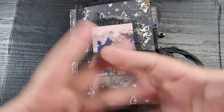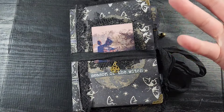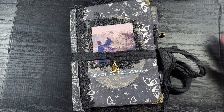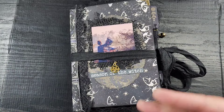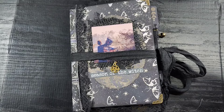Hey guys, welcome back to Release the Crafting. Priscilla here with a little flip-through and promo for the Season of the Witch journal — a little envelope journal that I made for the challenge that I had on my channel. I'll link the challenge at the end of this video so you can check that out if you haven't already. It was a challenge we did in September.